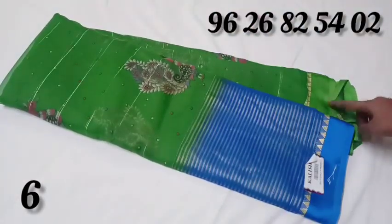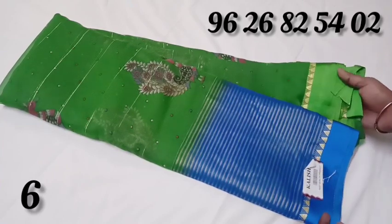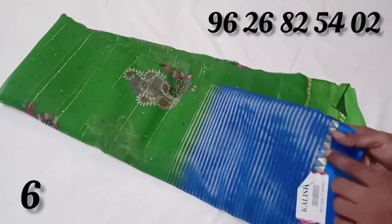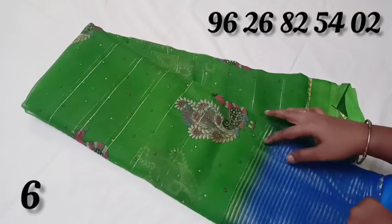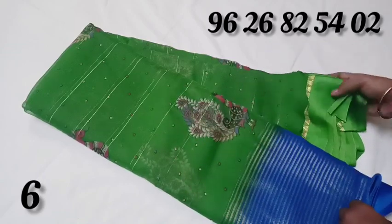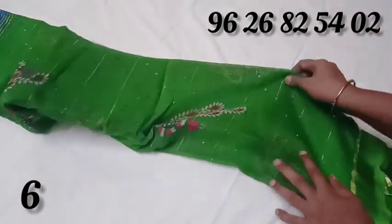You can use satin border, contrast color, and bottom layer. You can use cut work design on the top. You can use orange yarn. Your white yarns — you can use a color skin and flower design.